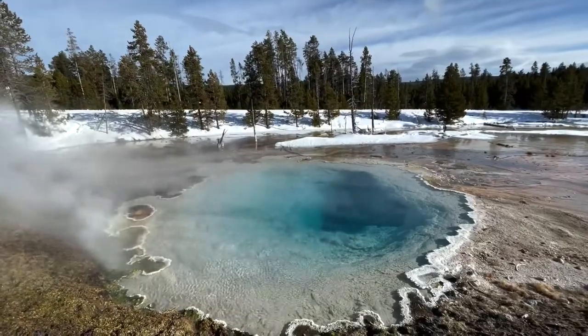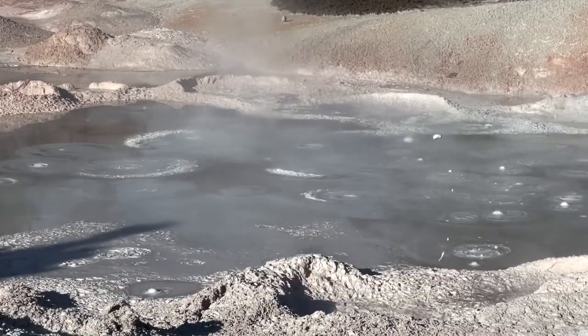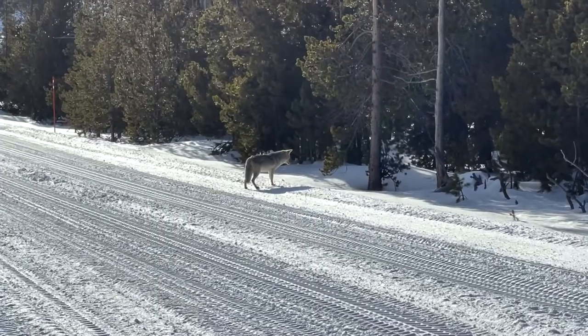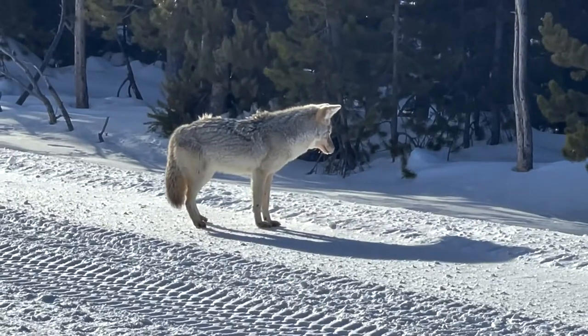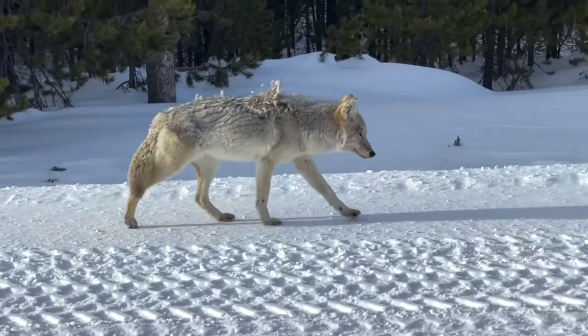At Lower Geyser Basin, we walk the boardwalk of Fountain Paint Pot Trail, passing bubbly mud pots and hot springs in this thermal area, and watch a herd of bison in the distance. Then we come up on a lone coyote hunting for dinner in the snow. Keeping our distance, we watch. It's not having much luck, and gives me a quick side-eye as it passes by.